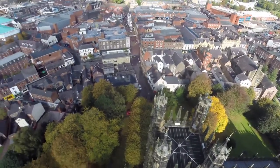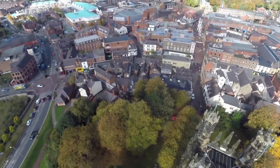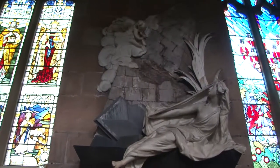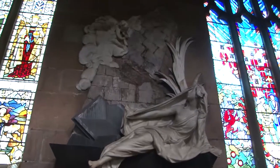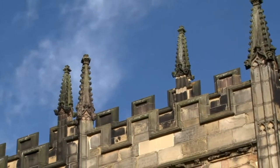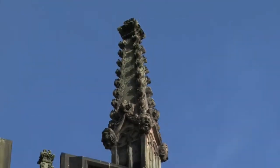Documents indicate that the first church on those grounds was built in the 13th century. Unfortunately it was destroyed by a storm in 1330. The second church was consumed by a fire in 1463.